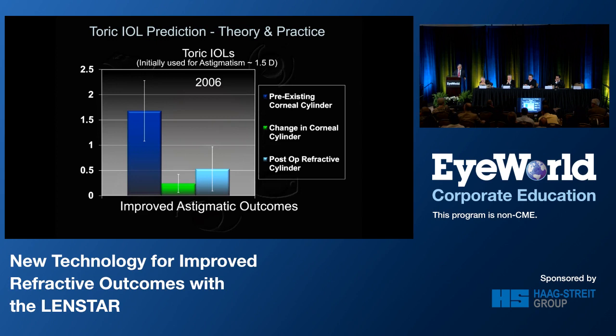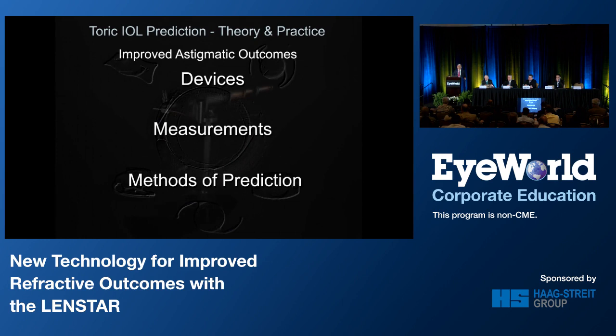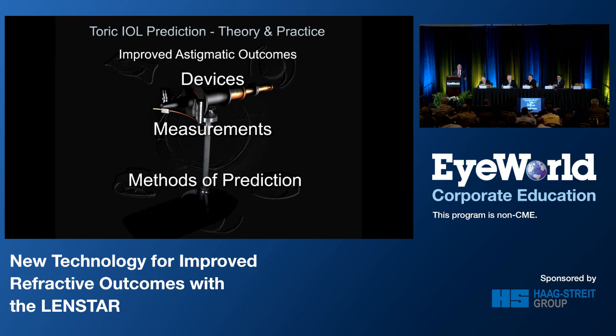Like most surgeons when I began, I was initially conservative and used these lenses for astigmatism — my average was about one and a half diopters, for patients with higher SIA. Today I use Toric lenses in about 80% of my cataract surgery cases. What's changed that is improved astigmatic outcomes, because now we have a better understanding of how to use multiple devices, how to interpret measurements, and we have better methods of prediction.